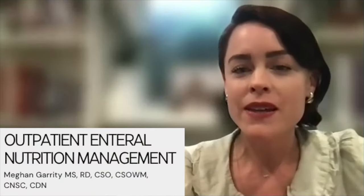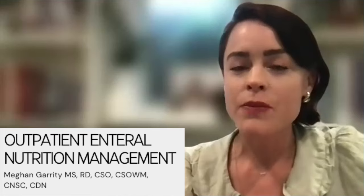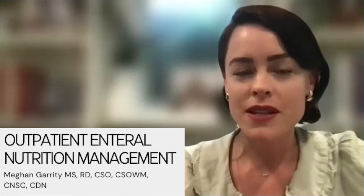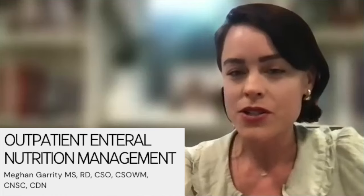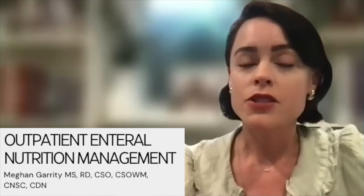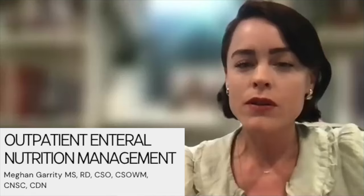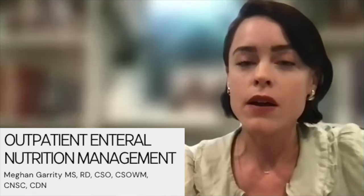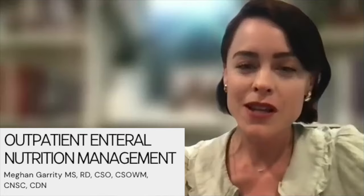Good afternoon, everyone. My name is Megan Garrity. I'm a registered dietitian in the outpatient setting at Memorial Sloan Kettering in New York City. Today I'm going to talk about caring for the ambulatory patient who has a G-tube or J-tube, how to manage them, and essentially the importance of the dietitian in managing these patients — as we know, they're very nutritionally high-risk patients.